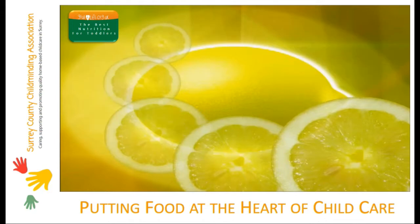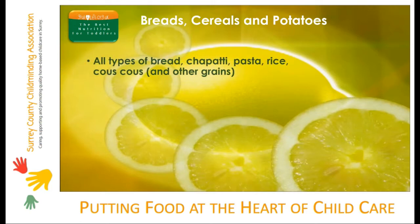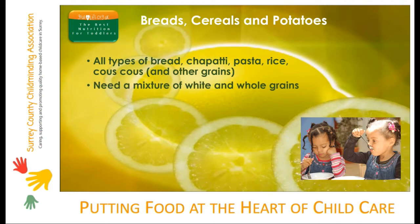The starchy or complex carbohydrates are the main energy providers. They give toddlers a drip feed of energy to keep them going between meals and snacks. Unlike simple carbohydrates like sugar or honey, which provide immediate energy, starchy foods need to be digested and broken down slowly to give the body energy.